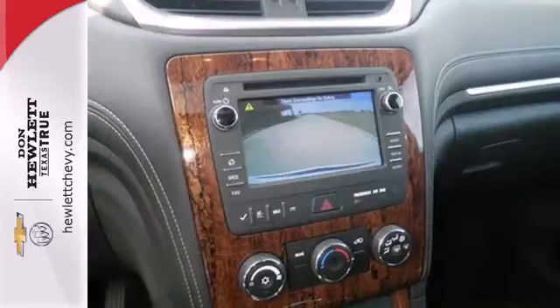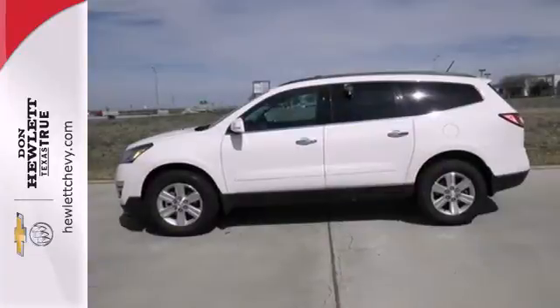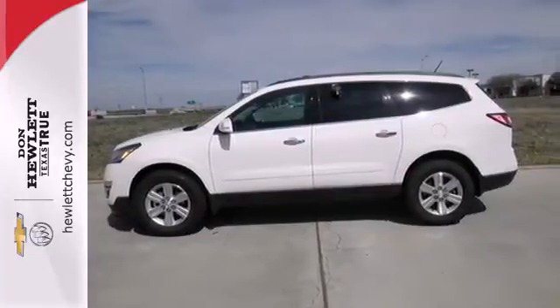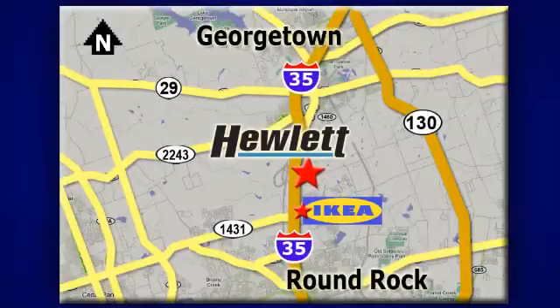With equal doses of refinement and excitement, this is the complete package. Experience this Traverse today. At Don Hewlett Chevrolet Buick, we make it easy. We are conveniently located at 7601 South I-35 in Georgetown, Texas.